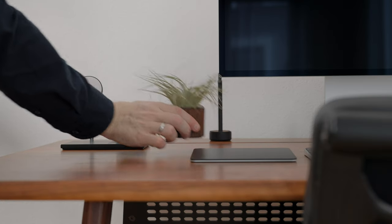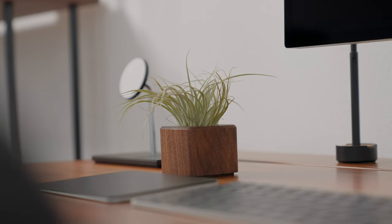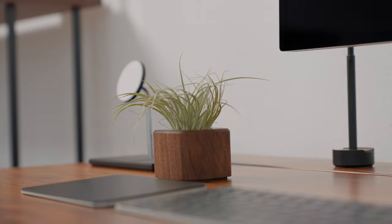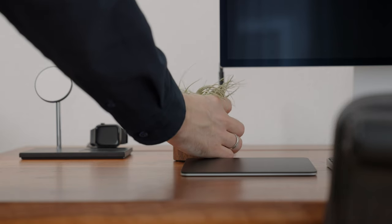For a more grounded approach to plant decor, we have the GrowMate wood walnut planter. Just like every other GrowMate product, it's crafted with precision and attention to detail. I think it's a beautiful addition to any desk — and not only a desk, it looks beautiful everywhere.